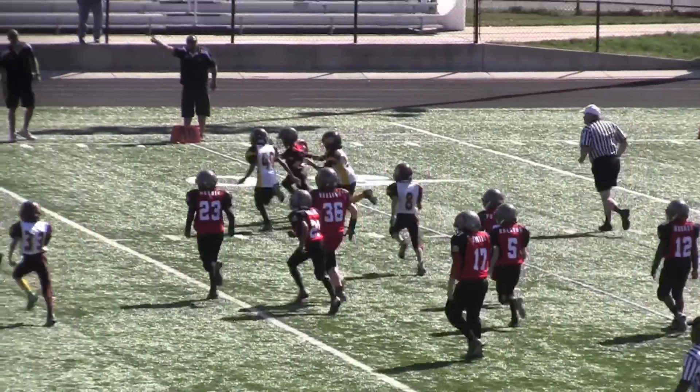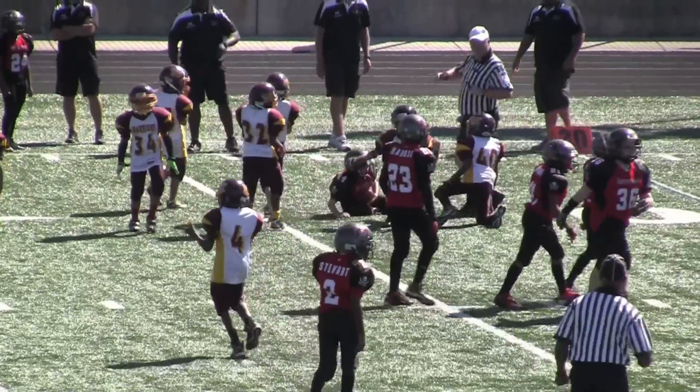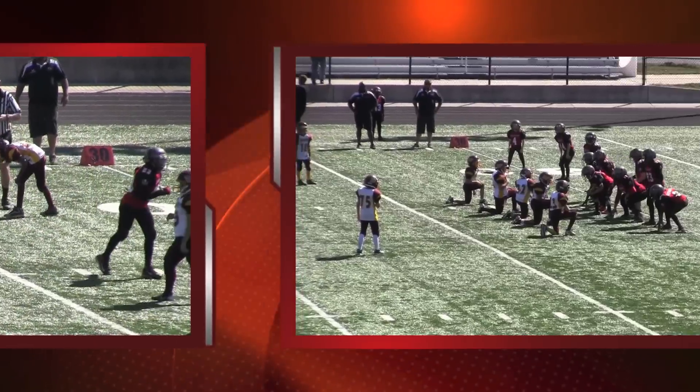Here you see number 44 of the Emerton Bucs trying to get outside, only to be wrestled down by the aggressive Warrior defense.